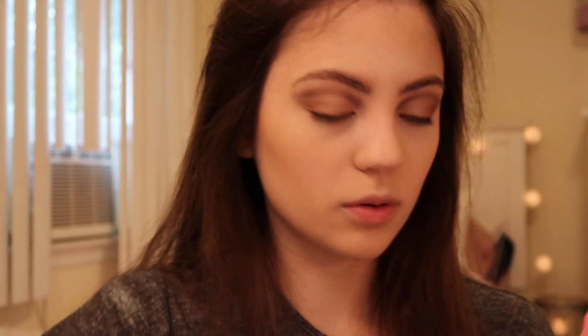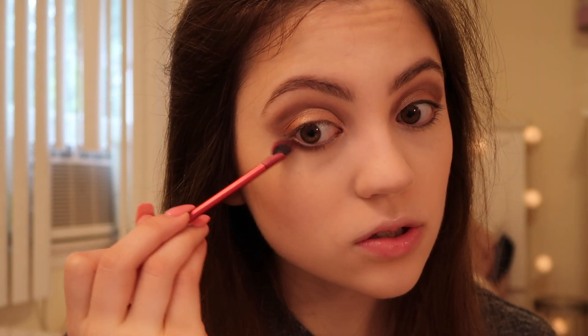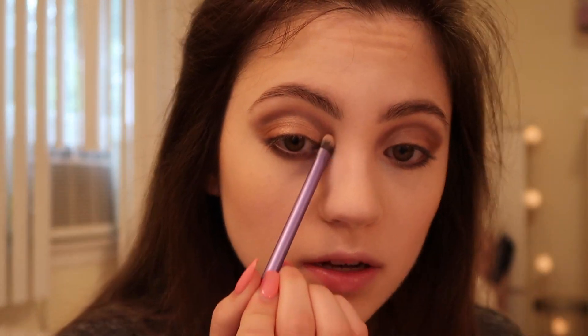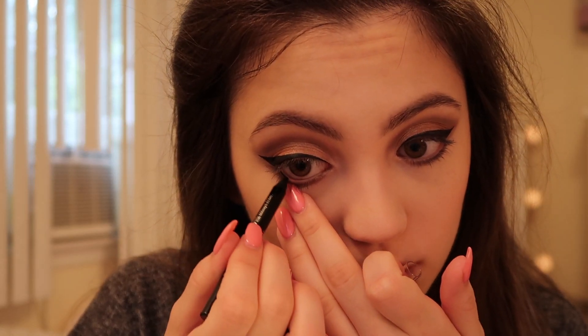I'm going into the shade Champagne and adding that to the inner part where we haven't applied anything — that is crazy pigmented. For my lower lash line I'm going back into the shade Espresso and laying that down underneath. Now I'm finishing up with the shade Pearly and adding this to my inner corners and brow bone. To finish the eyes I'm using my NYX matte black liquid liner for my wings, adding some black liner to my waterline, applying my Kiss lashes, and now applying my mascara.